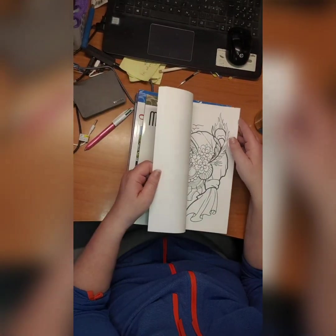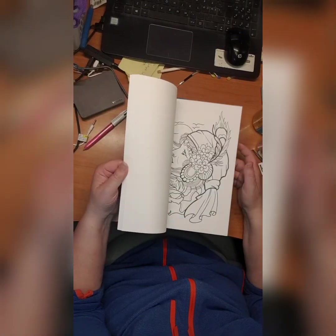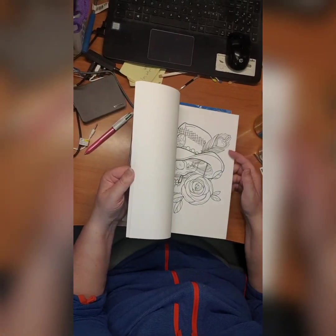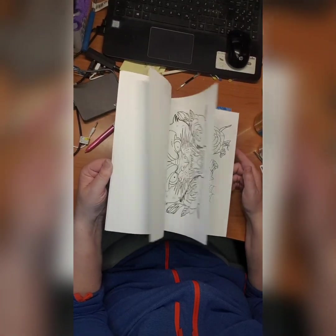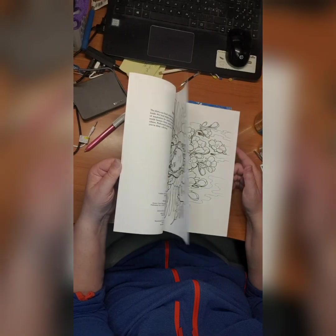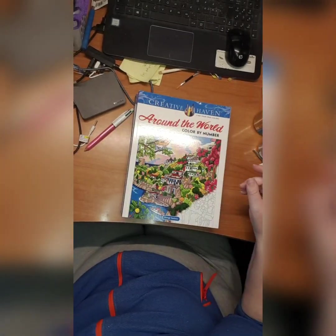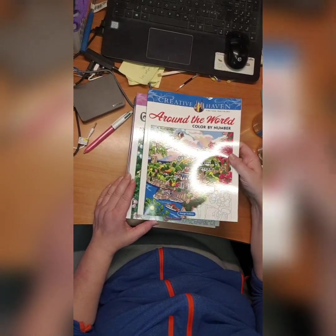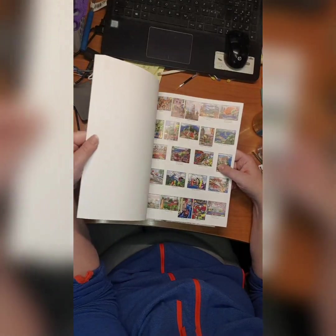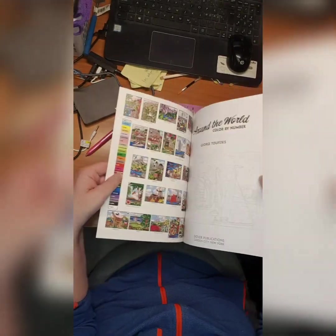Some of them are really scary, like this one — oh! And some of them are really nice. Well done tattoo designs by Eric Suida. Then we have Around the World color by number by George Tufeksis — here are really colorful pictures.